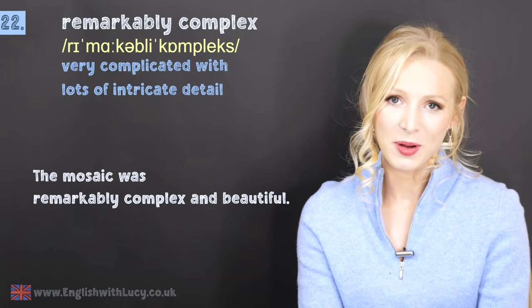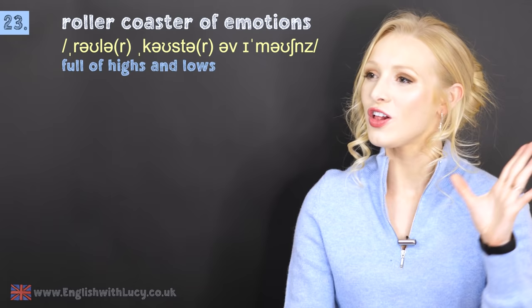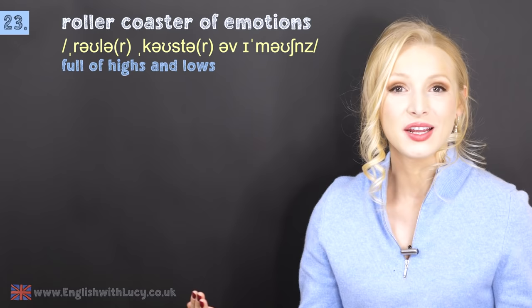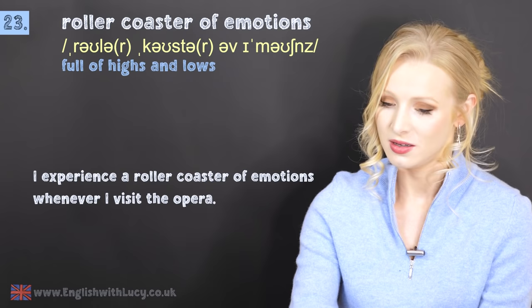Number twenty-three is a rollercoaster of emotions. This means full of highs and lows — happiness, sadness, fear, shock, everything. For example: I experience a rollercoaster of emotions whenever I visit the opera. Which is never — I've never visited the opera. I must do that post COVID.